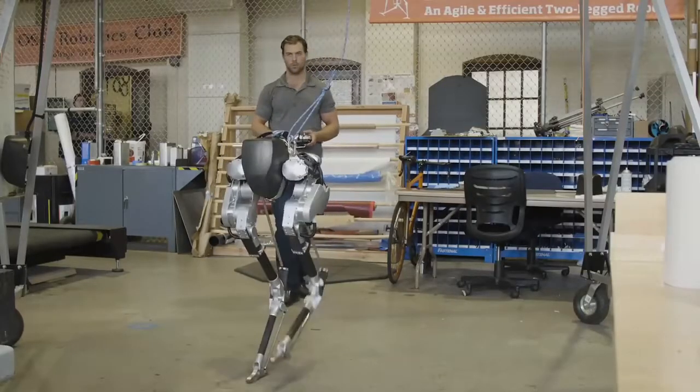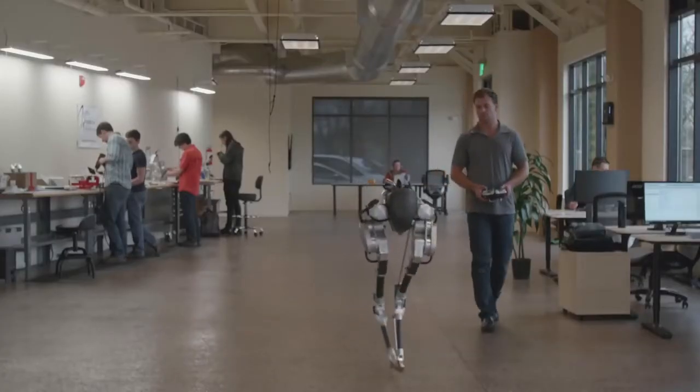Having only two legs is a much more complicated problem that we don't fully understand yet, as compared to four legs. A biped — you can think of a two-legged table — is not going to be very stable. So there's a lot you have to do there; you really have to move your feet around.